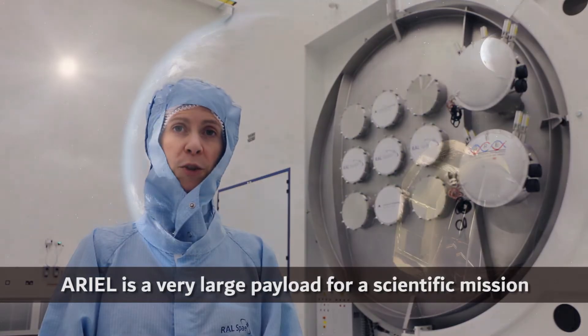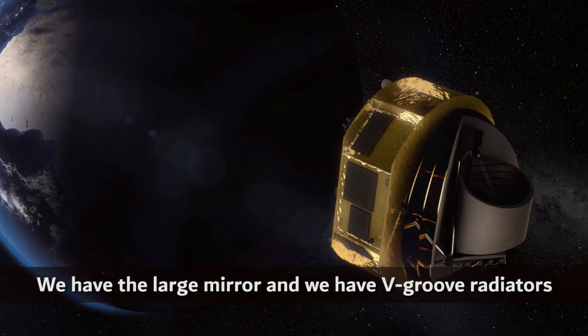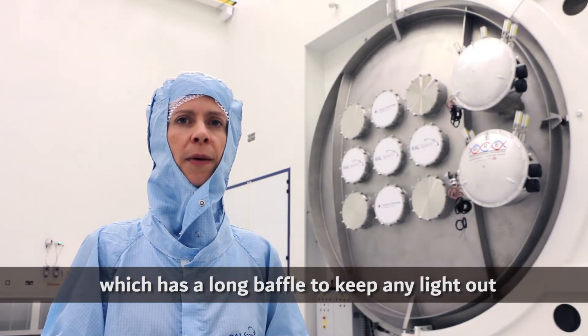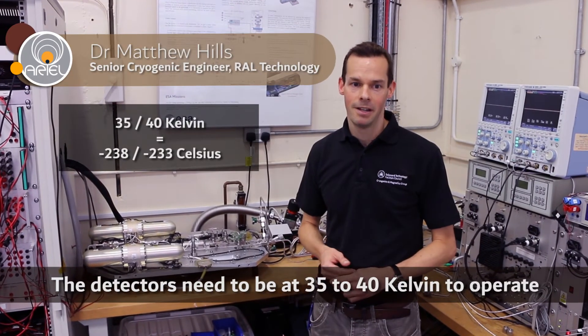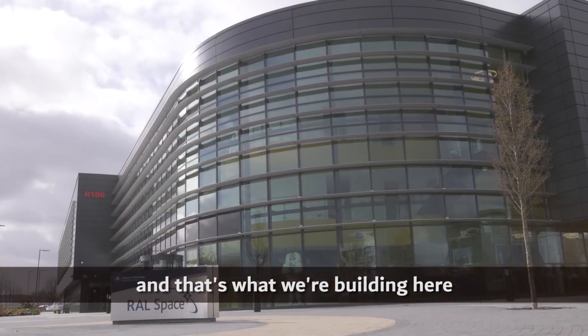Ariel is a very large payload for a scientific mission. We have a large mirror and V-groove radiators that slot around the edge of the telescope, which has a long baffle to keep out any light we don't want to be observing. The detectors need to be at 35 to 40 Kelvin to operate, which means it needs an active cooling system — and that's what we're building here.